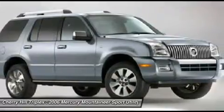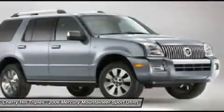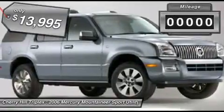Mountaineer is equipped with accident avoidance features such as Advanced Track with Roll Stability Control, which can help you maintain control in adverse road conditions, and is priced below $15,000.